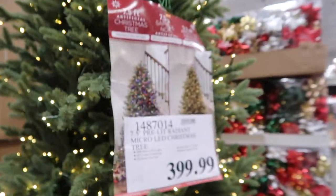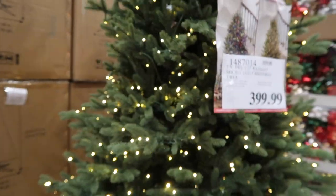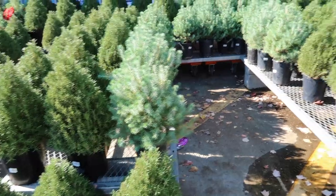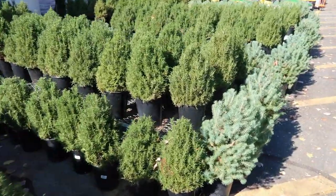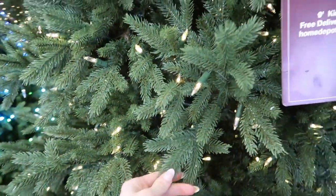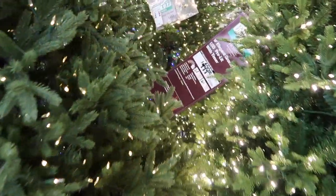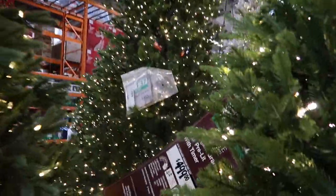Alright, so Costco has a 7.5-foot tree for $400. This is so short — I feel like we really need like a 10-foot. This one actually doesn't look terrible. Look how much that one is back there.